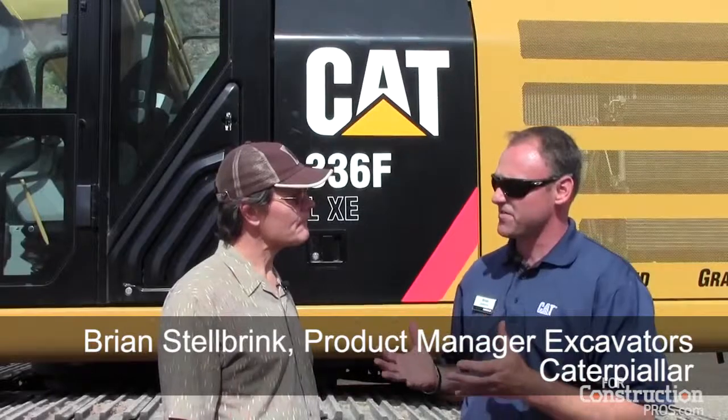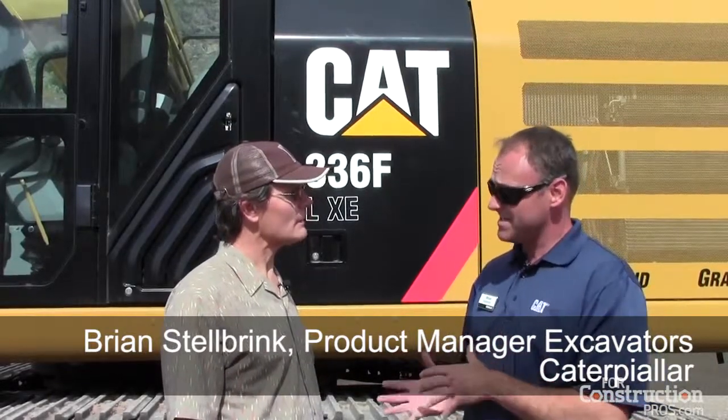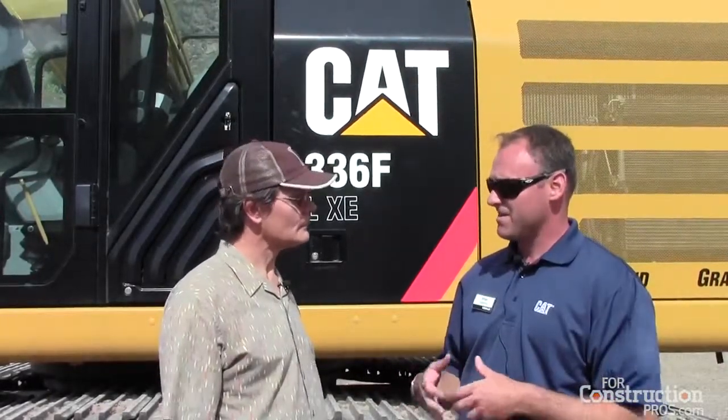Talk a little bit about what you were able to accomplish with that smart valve and smart pump and the systems on the hybrid. So this is our 336 FXE hybrid machine. The XE nomenclature is simply an identifier to highlight Caterpillar product that is our most advanced technology, which returns the highest levels of fuel efficiency and productivity for our customers, typically in higher hour utilization.